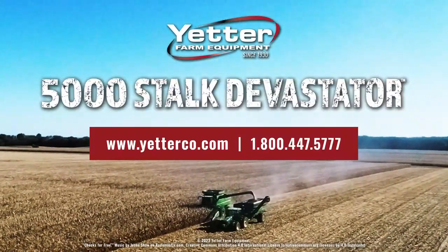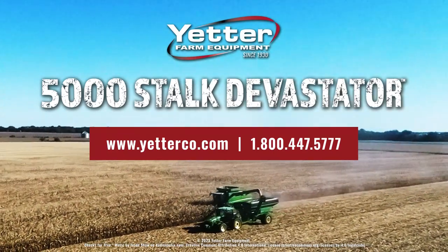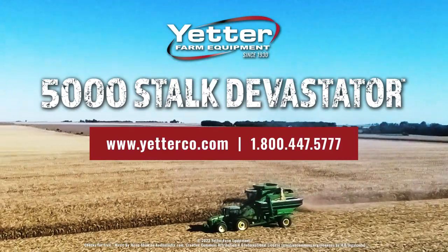To learn more about the Devastator, contact your Yetter dealer or call Yetter Farm Equipment at 1-800-447-5777.